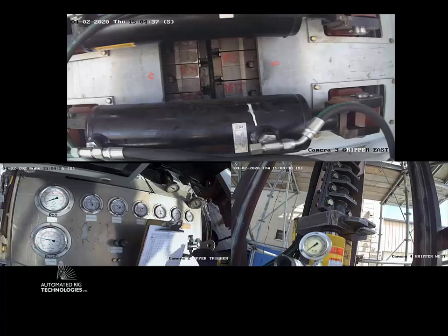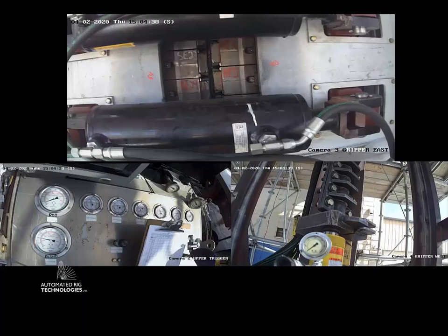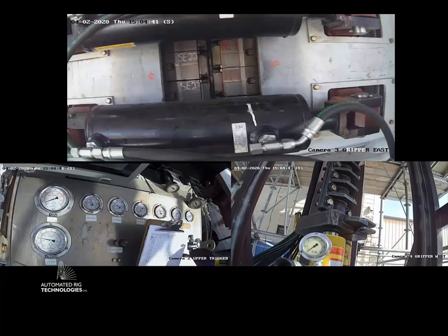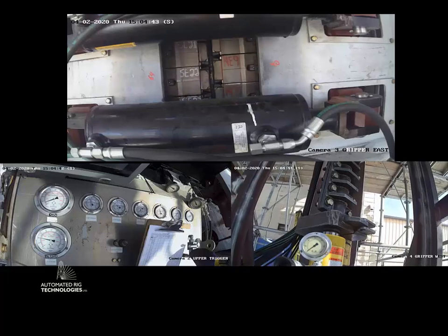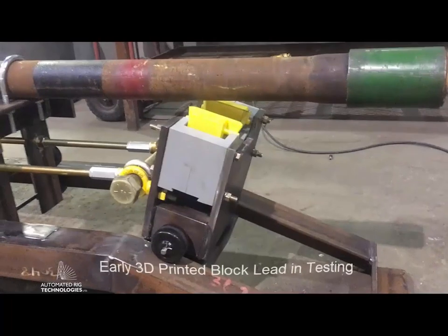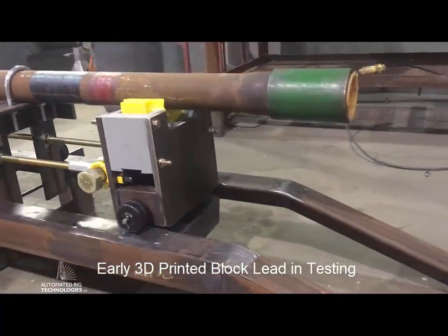The constraint in this scenario seems to be the well. You can only run in so fast or you're going to surge the well, and you can only pull out so fast or you're going to swab the well. One other advantage is in the development and testing of the overall system.